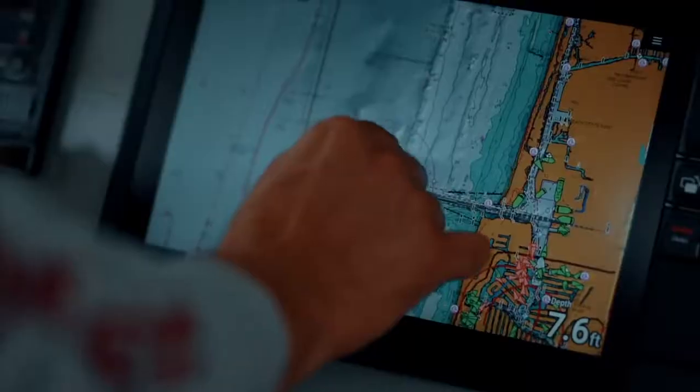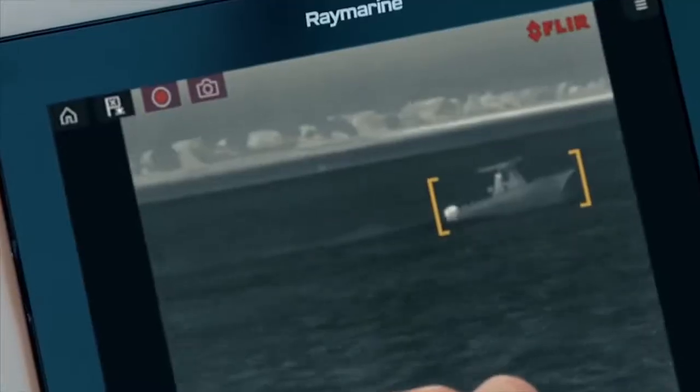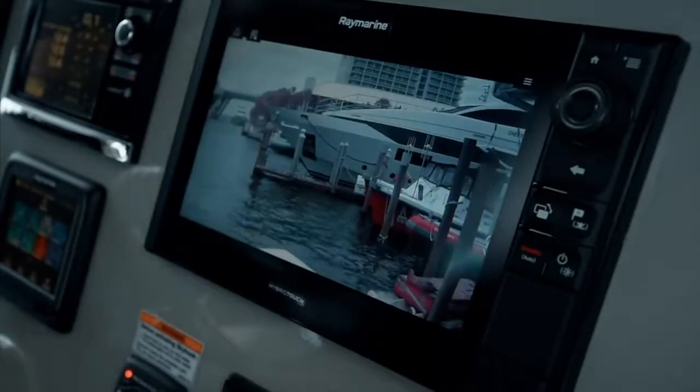Axiom Pro is fully expandable and networked with multiple Axiom units, CHIRP radar, Evolution autopilot, and FLIR thermal night vision technology for the ultimate in navigational safety. Axiom Pro models also support both analog and video-over-IP marine cameras, allowing users to monitor what's above and below the waterline.